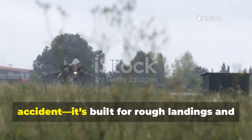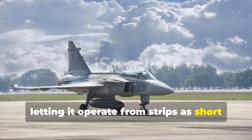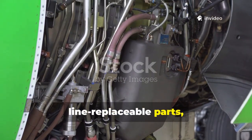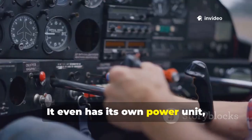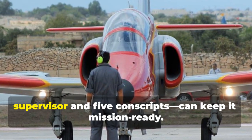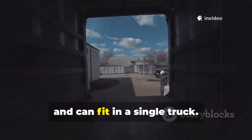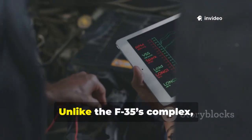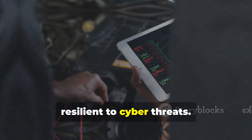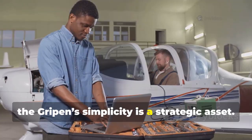The Gripen's rugged design is no accident. It's built for rough landings and short runways — its canards boost lift, letting it operate from strips as short as 800 meters. Maintenance is streamlined with easy access panels, line-replaceable parts, and a field-swappable engine. It even has its own power unit so it doesn't need external support to start up. A minimal crew — sometimes just one supervisor and five conscripts — can keep it mission-ready. Tools are standard, not specialized, and can fit in a single truck. Unlike the F-35's complex cloud-based logistics, the Gripen's diagnostics are local and resilient to cyber threats. In a world where networks can be hacked or go down, the Gripen's simplicity is a strategic asset.